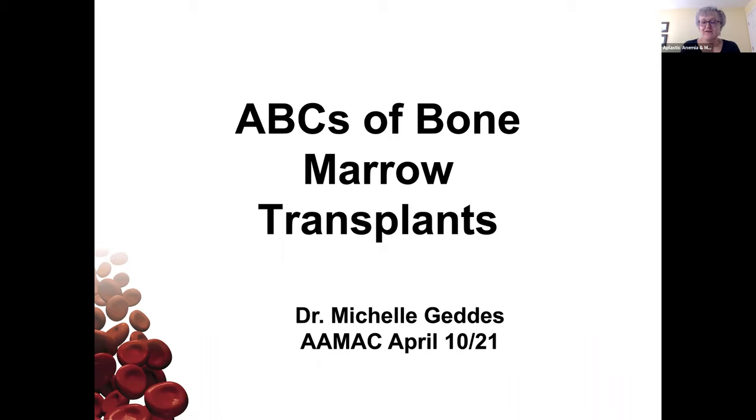I'm really pleased to introduce Dr. Geddes to present today's webinar regarding bone marrow transplant. Dr. Geddes is a hematologist and clinical associate professor at the University of Calgary and Tom Baker Cancer Center. She trained in internal medicine at the University of Alberta and in hematology and hematopoietic stem cell transplantation at the University of Calgary. She has an interest in acute leukemias, myelodysplasia, myeloproliferative disorders, and aplastic anemia, and has a practice in general hematology and hematopoietic cell transplantation. She's active in teaching at the medical school and resident level. Just a reminder to put questions in the Q&A and I will review them at the end.